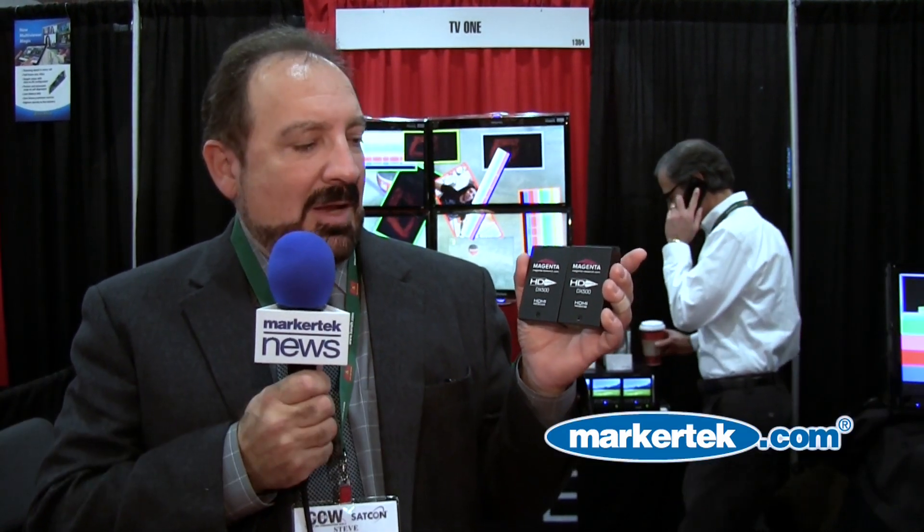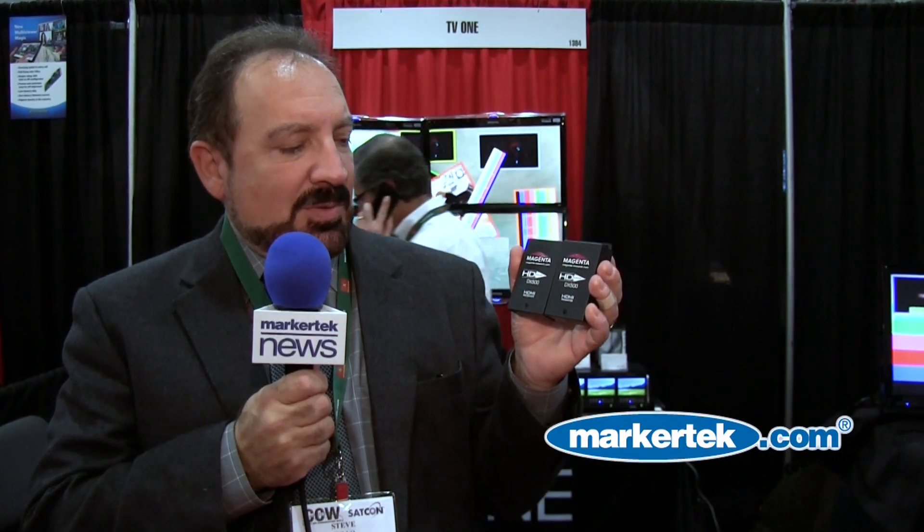Hi, Steve Tullo, TV1 and Magenta sales here at the CCW show, New York City, and we're introducing some of Magenta's new products here.